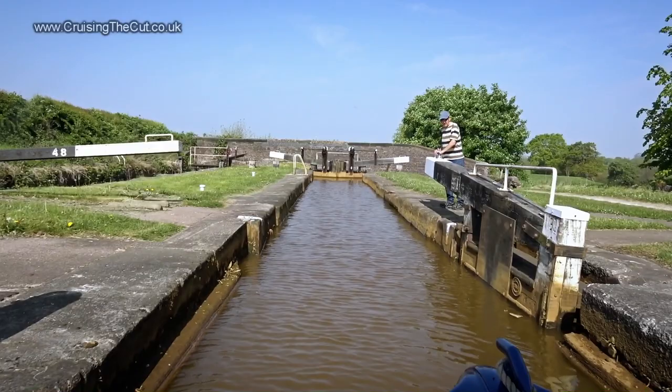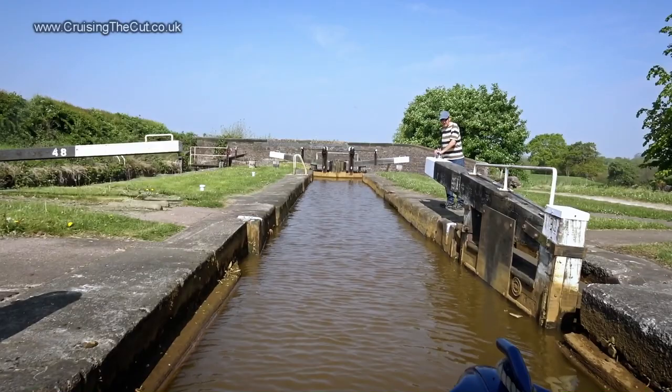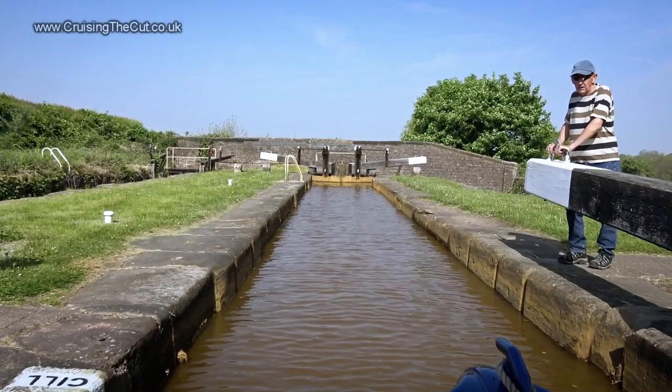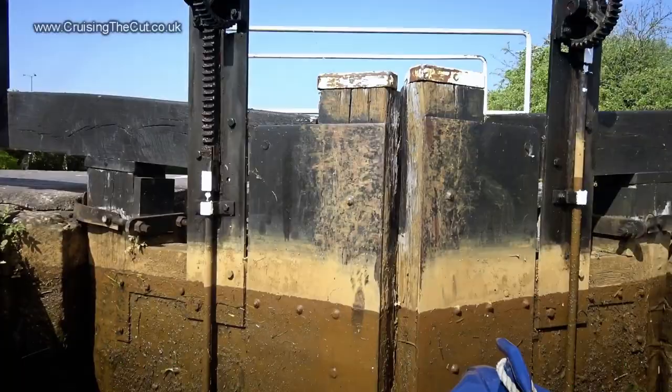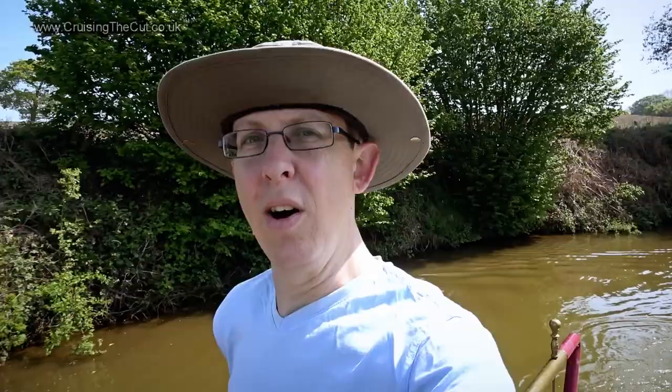Heading into the second lock, and another boater coming up is happy to help — the quicker I go down, the quicker he can come up. Then straight into lock number three, which I did on my own but which was usefully already filled because of that other boat coming up. Locks four, five and six followed in fairly quick succession. I'm an hour and a half in, six locks down, which tallies with my quarter of an hour per lock average.